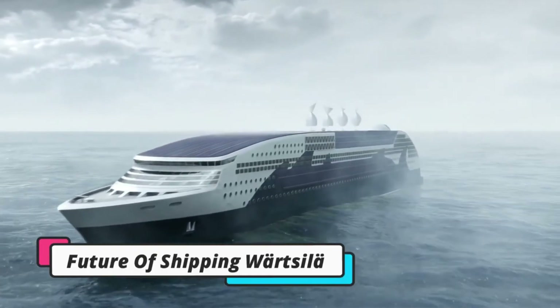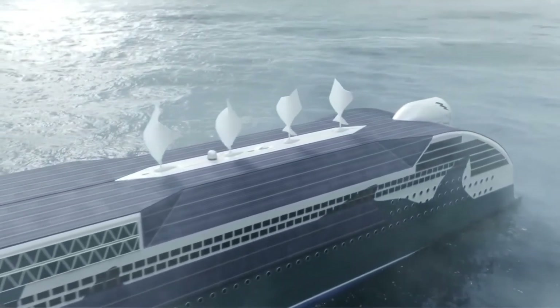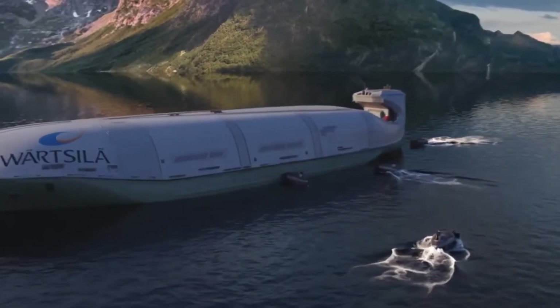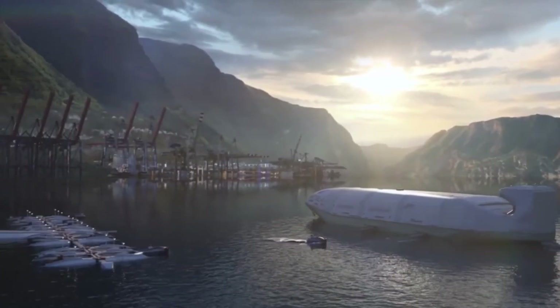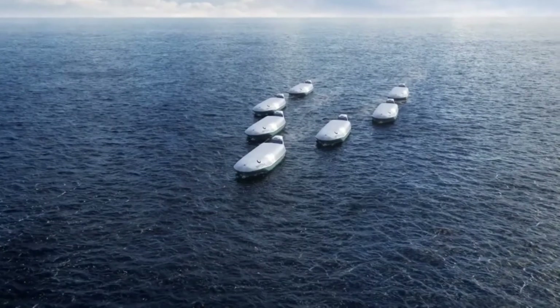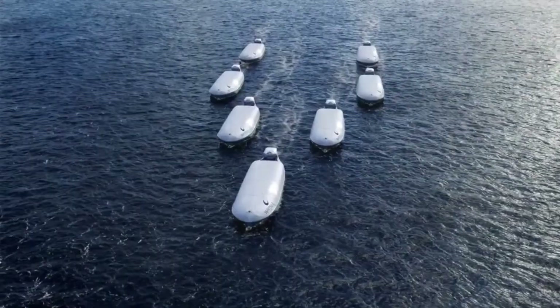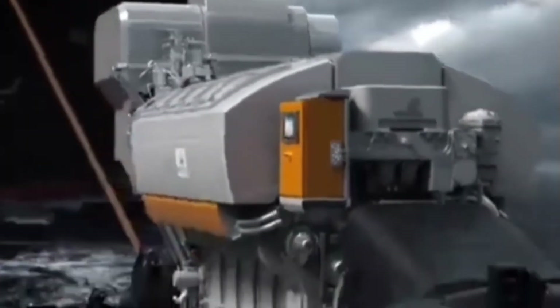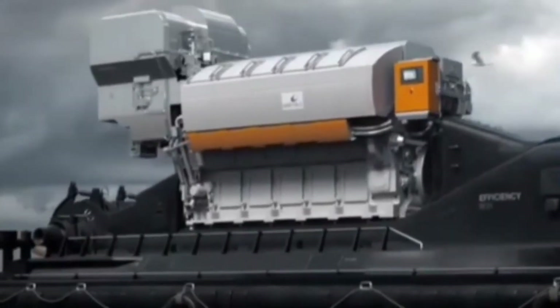Wärtsilä, a leading Finnish corporation that provides technologies and life-cycle solutions for the marine and energy markets, envisions a future of shipping that prioritizes sustainability and efficiency through cutting-edge technological solutions. As a global leader in smart technologies, Wärtsilä is revolutionizing the future of shipping by focusing on operational optimization to reduce inefficiencies in maritime transportation. Wärtsilä is developing innovative engines that significantly reduce methane emissions, such as the ultra-low emission 31DF engine, which can cut methane emissions by 41 percent. Moreover, Wärtsilä's strategy is to introduce products compatible with all types of future fuels and propulsion technologies, ensuring their engines are future-proof regardless of which technology prevails.